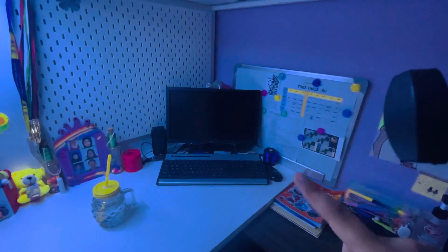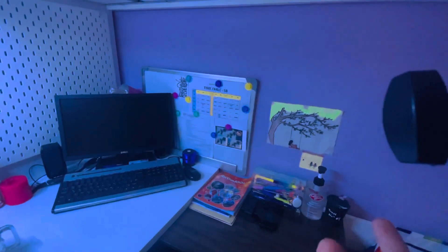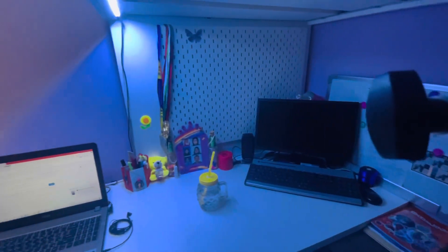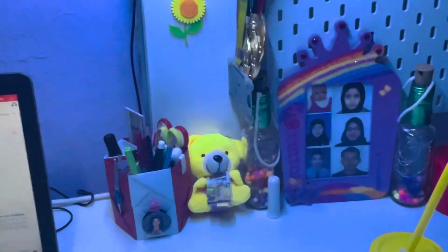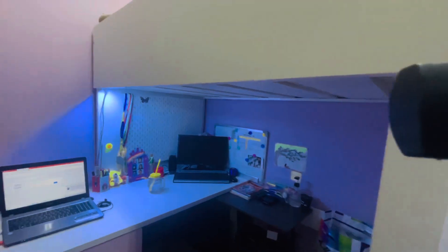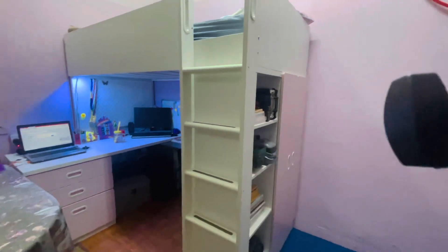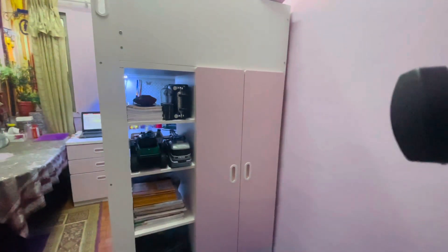There's a glass filled with water, my books, my new pens, pencils, sanitizer, and a mini trash I made with a cup. I also made a homemade holder for putting pencils and pens. There's a ladder to climb up to sleep, and on the side there are my books, a pouch, and cars.